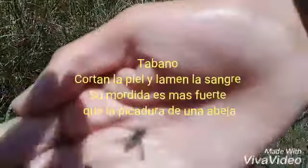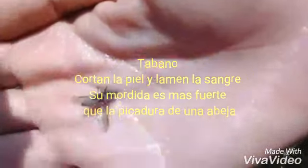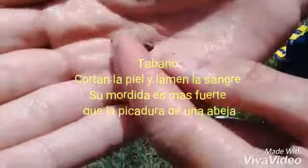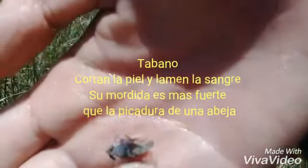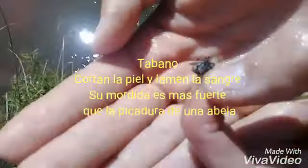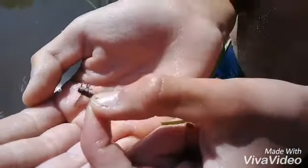Siempre hay que tener cuidado con este insecto, no sé si se logra apreciar. Tener cuidado con este insecto que se parece mucho a una mosca, pero lo que hace es te chupa la sangre. Y lo que pasa es te duele, pero bueno, pueden servir como carnada.